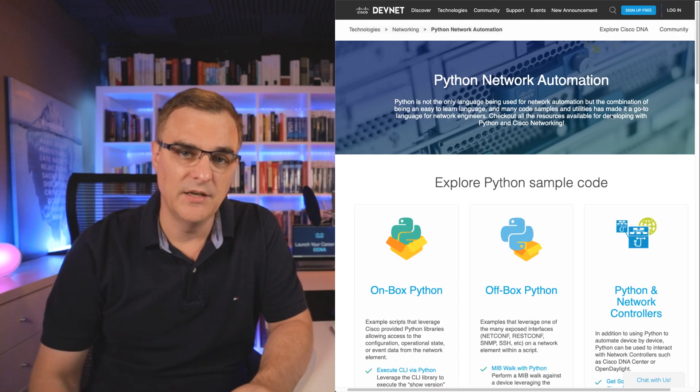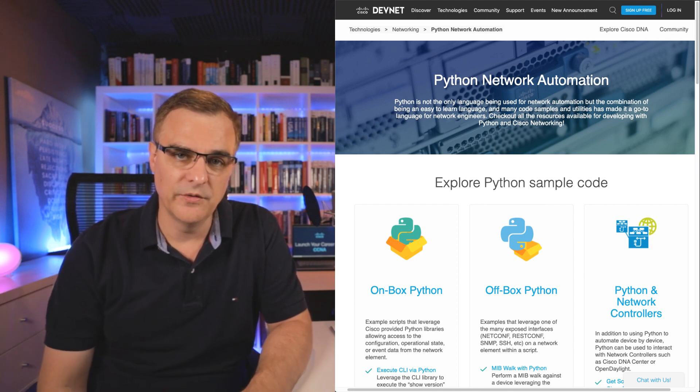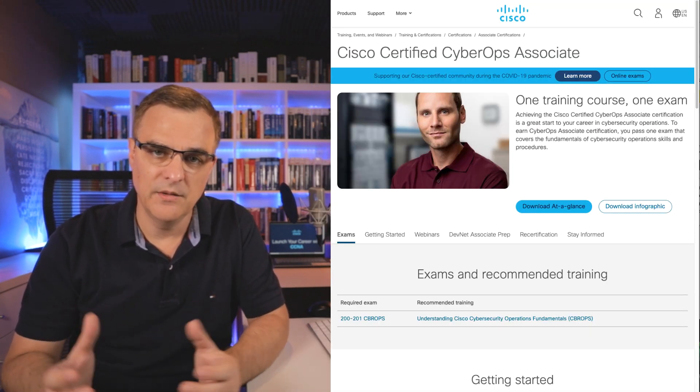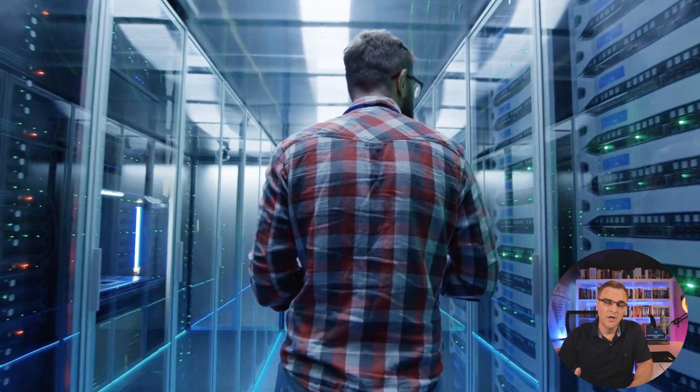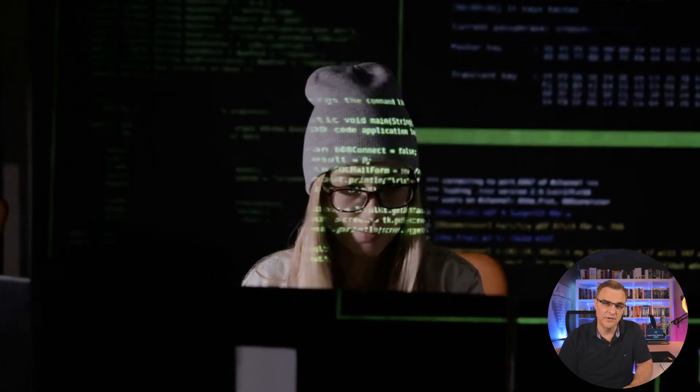Tip number one, and this is really important: you must have a reason to learn. Don't just learn it for the sake of learning it. You've got to have a good reason to learn a technology. If you want to learn Python, the end result could be to automate networks or to be a better ethical hacker. We are learning Python with the goal of being a better network engineer, or adding Python to the list of tools we can use as an ethical hacker. Have a good reason to learn a technology.